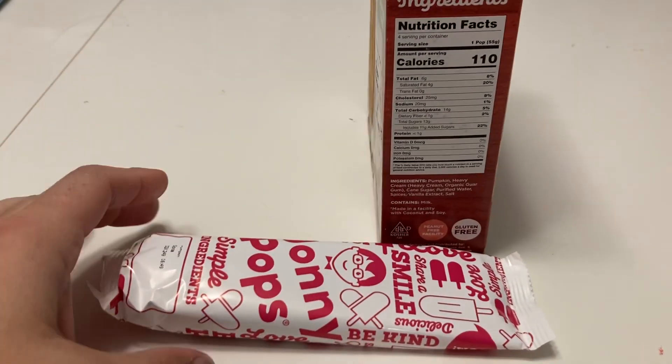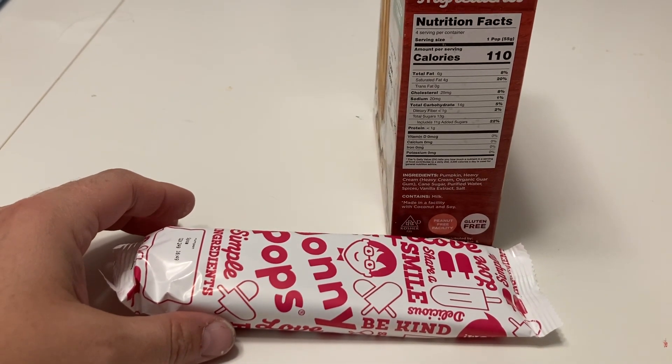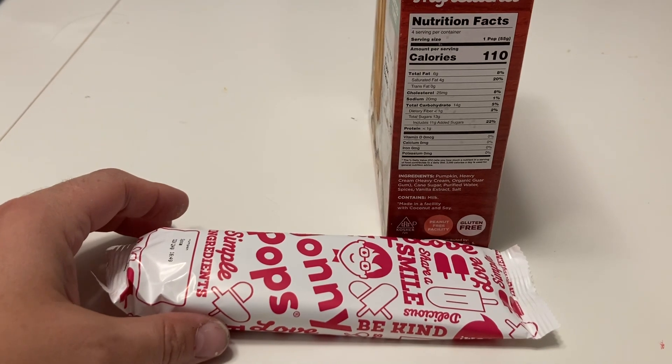Calorie-wise, this is 110 calories, 6 grams of fat, less than 1 gram of dietary fiber, and total sugars 13.